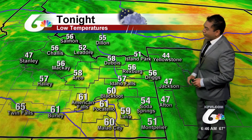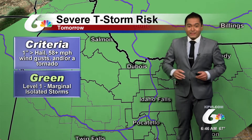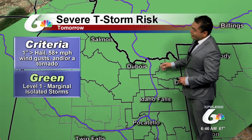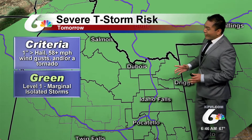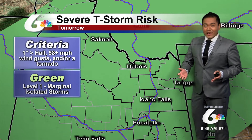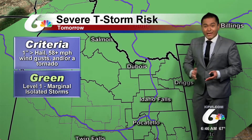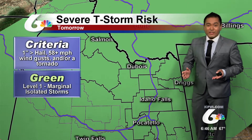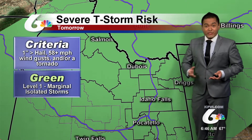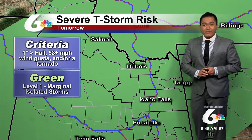We'll see some 40s around western Wyoming and into the central mountains. Tomorrow, we're expecting to see a severe weather day — it's going to be a marginal day, a level 1 out of 5, bringing isolated showers that can possibly produce gustier conditions capable of damaging property. This is something we'll continue to track to make sure it does not impede any of your plans throughout the day.